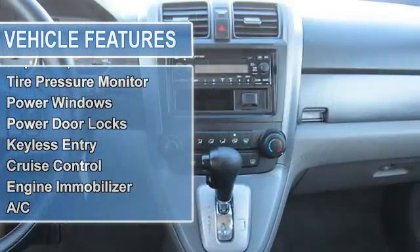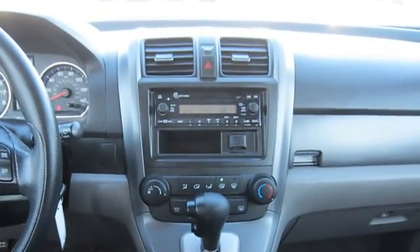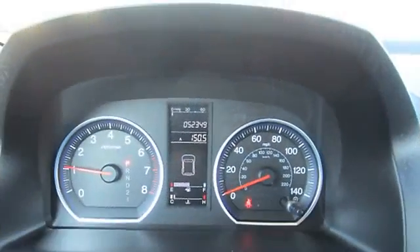Cloth seats, bucket seats, pass-through rear seat, rear bench seat, floor mats, adjustable steering wheel.